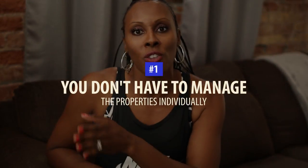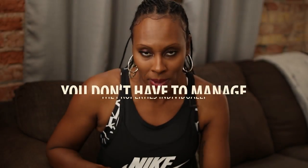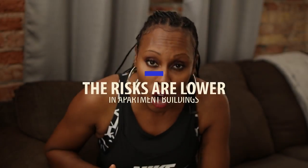As I've gotten into apartment buildings and multi-units in the past few years, I cannot believe how late I was to the party and all of the benefits I was missing out on. For one, you don't have to manage all of those properties individually and have expenses at all of those different properties. I also realized that the risk on apartment buildings was actually lower than on single-family homes.